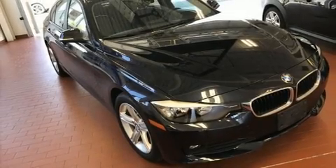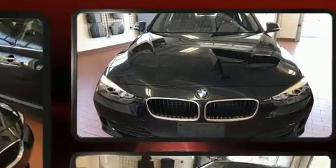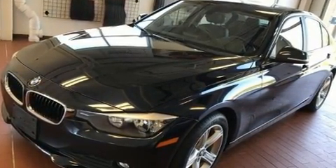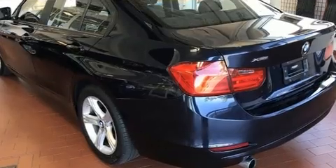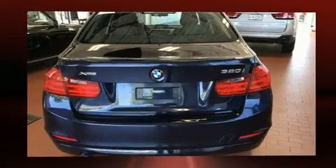Get excited about the 2013 BMW 3 Series. With fewer than 15,000 miles on the odometer, this four-door sedan prioritizes comfort, safety, and convenience. It features all-wheel drive versatility, an automatic transmission, and a two-liter four-cylinder engine. A turbocharger is also included as an economical means of increasing performance.